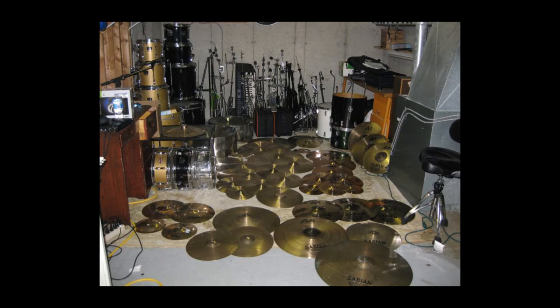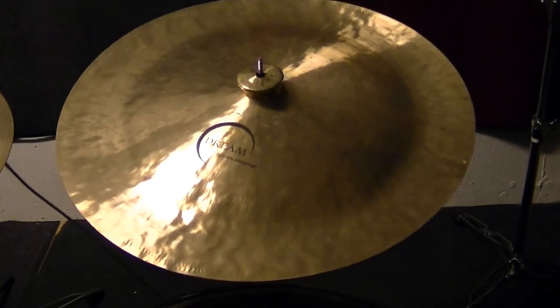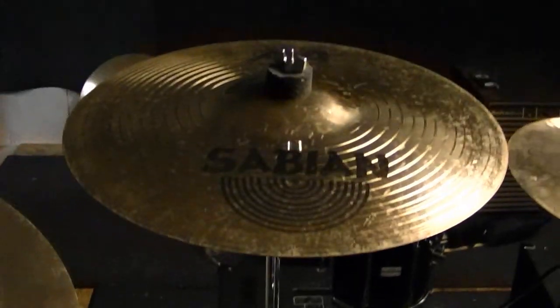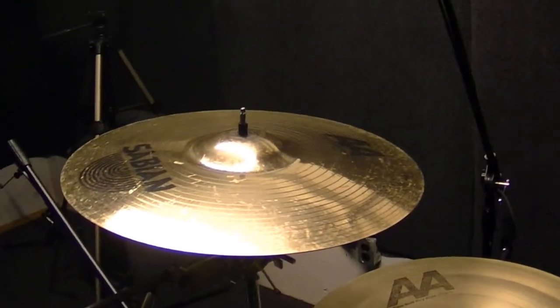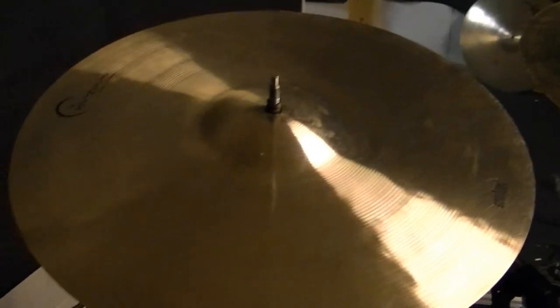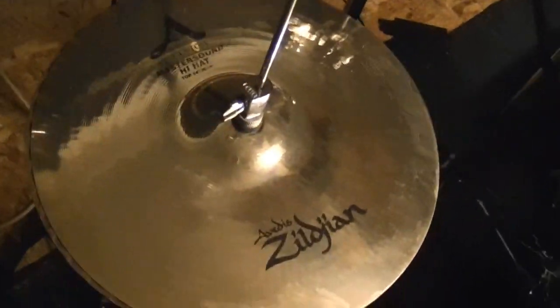But the ones on this kit right now — what I call the Leviathan: Dream's 24-inch China, 21-inch Sabian Dry Ride, 16 and 18-inch Sabian Metal X Crashes, an 8-inch Dream Bliss Splash, 17-inch Dream Contact, and finally my 14-inch Zildjian Master Sound hi-hats.